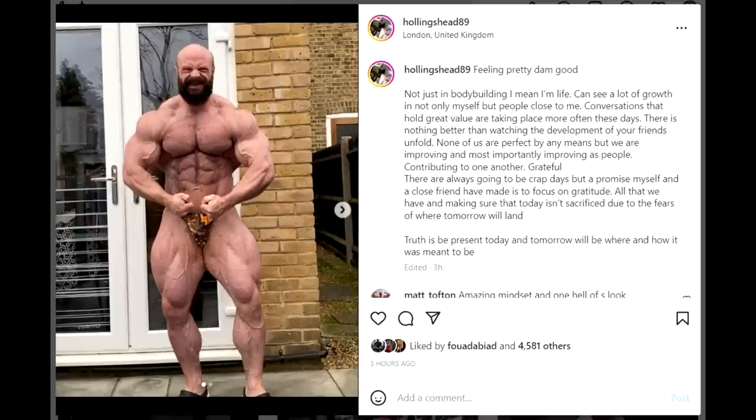Whatever you guys think, tell me down below in the comment section. Like this video if you enjoyed it, check out the Old School Lab supplements — link is in the description. If you want to see more bodybuilding videos, subscribe to my channel. Thank you so much for watching, all the best, and bye.